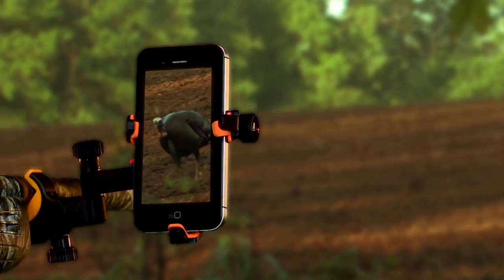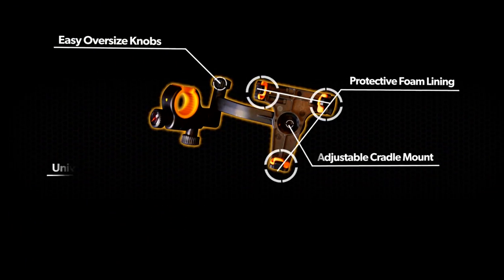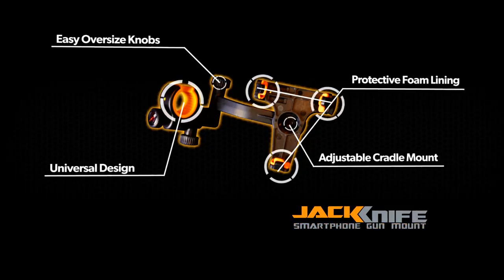Just how many times does a hunter wish he had video to play back and see shot placement, or to play back a successful hunt on social media? For guns, the Jackknife gun mount is universal for left or right handed shooters, and the cradle mount fits most smartphones with or without a case.